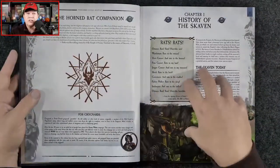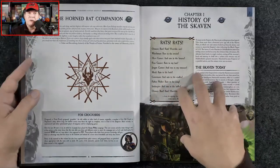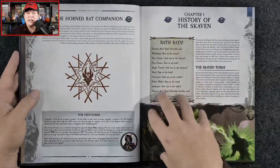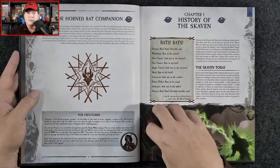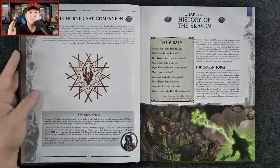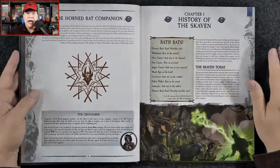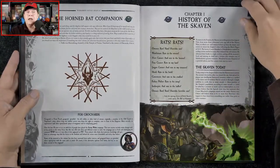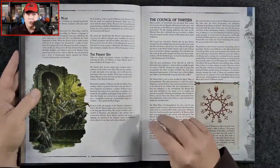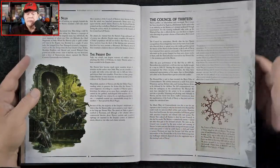A good portion of the book is devoted to the Skaven — their history, their background, their machinations, as well as various different clans, infighting within and between the clans, spells, gear, and equipment. Just tons and tons of goodies that can be used anywhere in any Warhammer Fantasy Roleplay campaign. And all of this builds on what's already included in the Horned Rat chapter of the Enemy Within campaign, which is really nice.